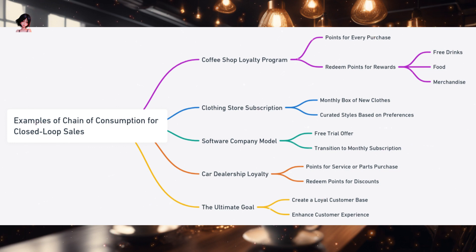At the heart of these examples lies the ultimate goal: to create a loyal customer base and enhance the overall customer experience. Whether it's through loyalty programs, subscriptions, or tailored offers, the chain of consumption aims to keep customers engaged, satisfied, and coming back for more.